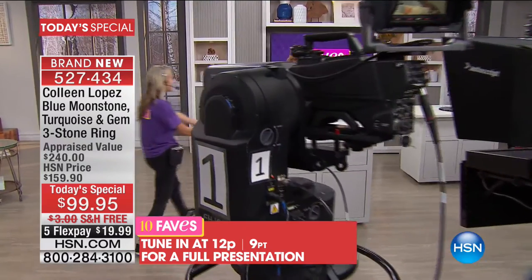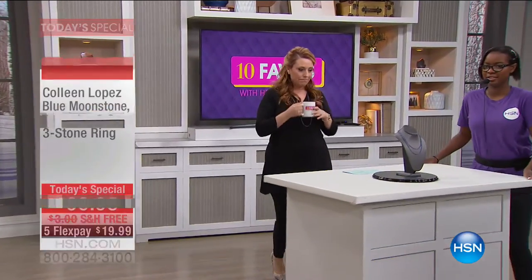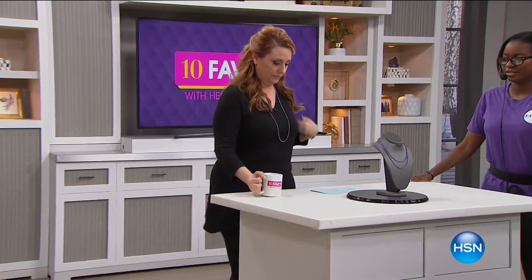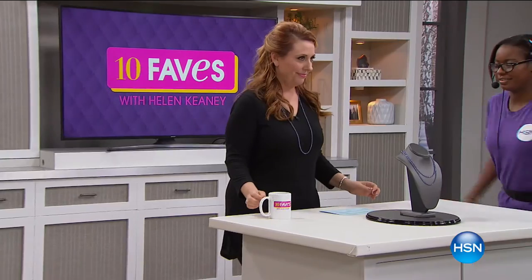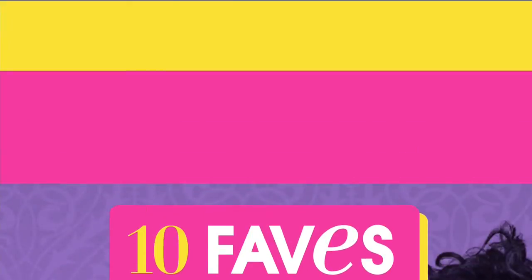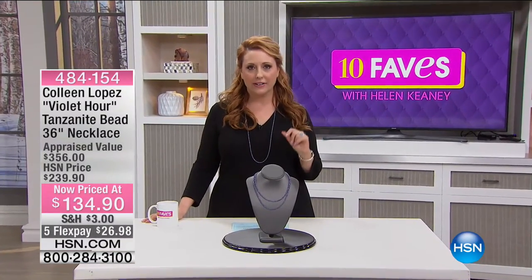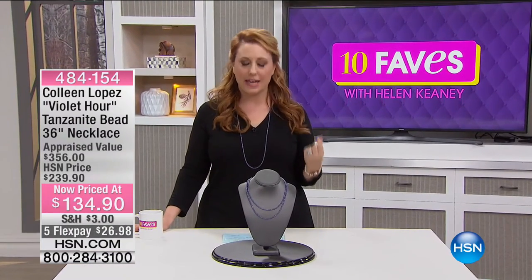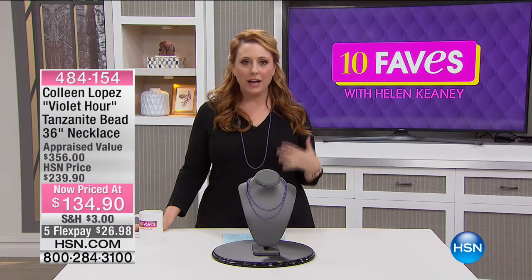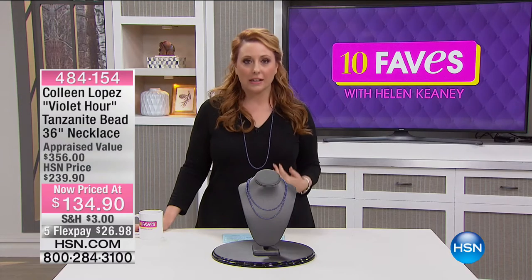Next, we're going to talk about my necklace that I'm super excited about. How about over 100 carats of genuine tanzanite? That's what Colleen Lopez has brought to us with this incredible necklace.